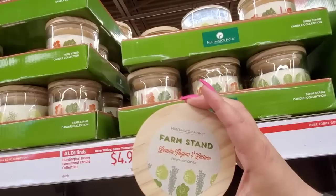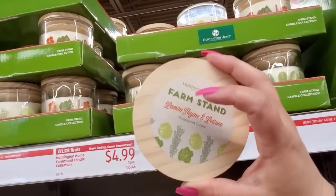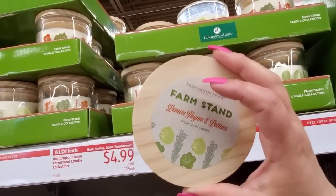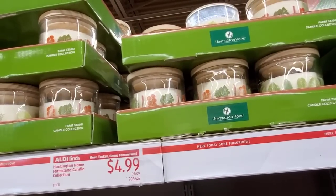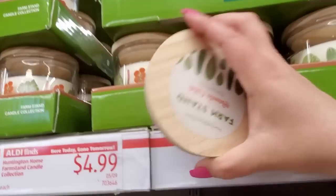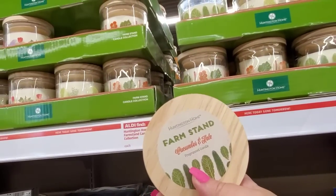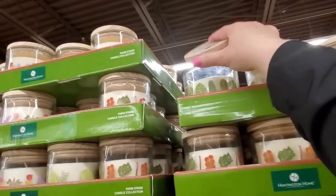It's Lemon Thyme — specifically Lemon Thyme and Lettuce. You remember my preview video — I was like, what is lettuce? Does lettuce even have a smell? But that actually smells pretty good. Surprising! This next one is Cucumber and Kale. I don't love that one. And this first one is Rhubarb and Tomato Vine. Probably the lettuce one is the one I like so far.